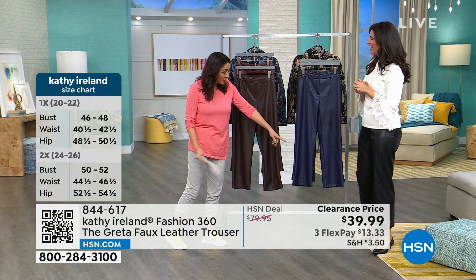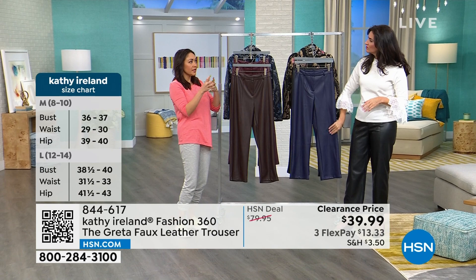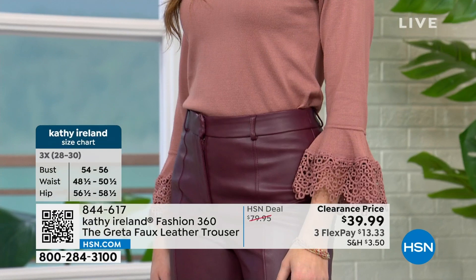Sometimes with faux leather, a legging is too close to the body. I love that Kathy did it in a true trouser with a zipper and pin detail down the front. You can wear it very feminine with lace, go edgy all the way with a graphic tee, or wear it as work appropriate because it reads as a true trouser.